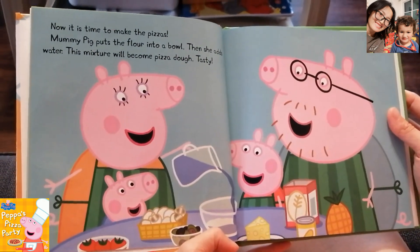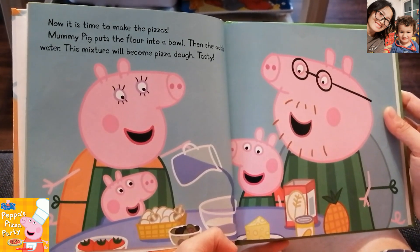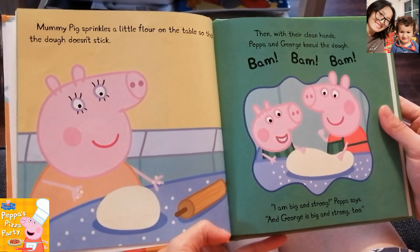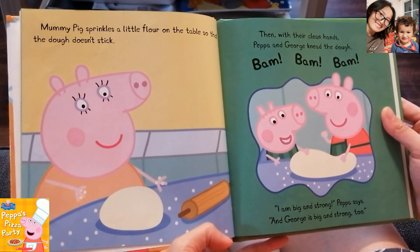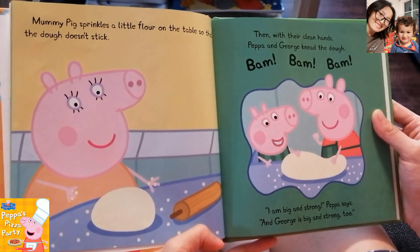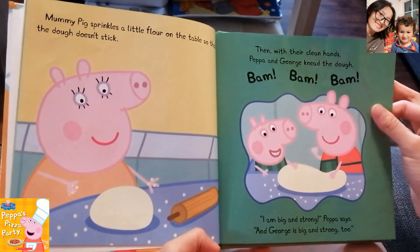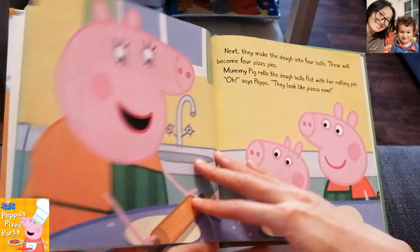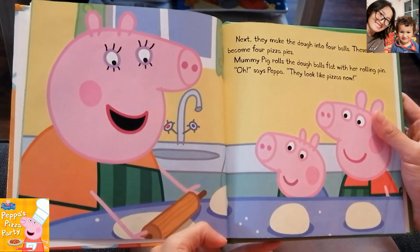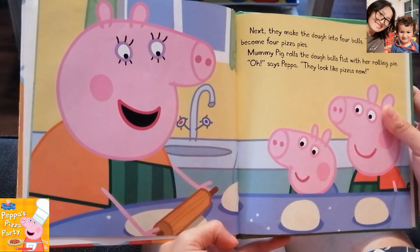Now it is time to make the pizzas. Mommy Pig puts the flour into a bowl, then she adds water. The mixture will become pizza dough. Mommy Pig sprinkles a little flour on the table so that the dough doesn't stick. Then, with their clean hands, Peppa and George knead the dough. I'm big and strong, Peppa says, and George is big and strong too. Next, they make the dough into four balls. These will become four pizza pies.